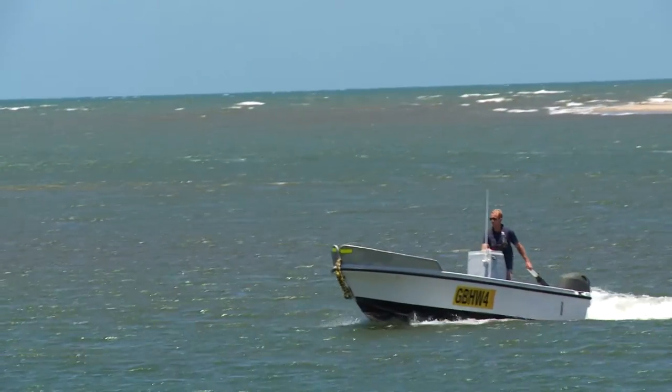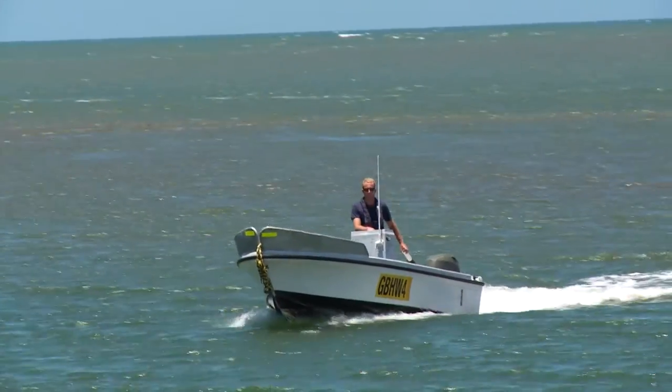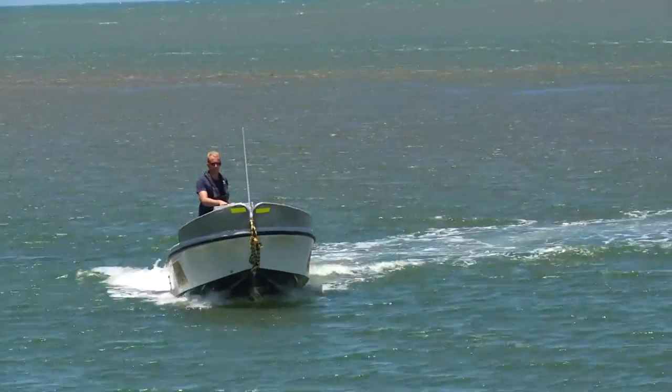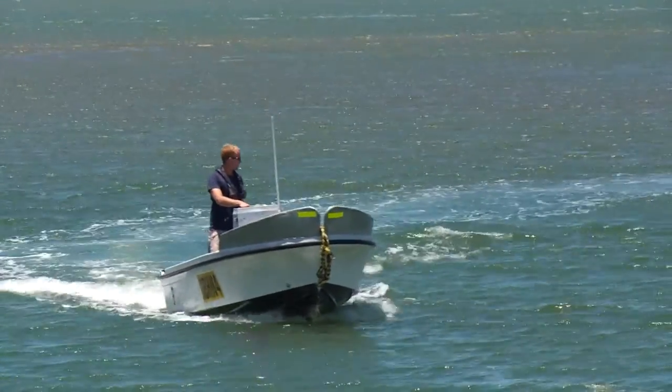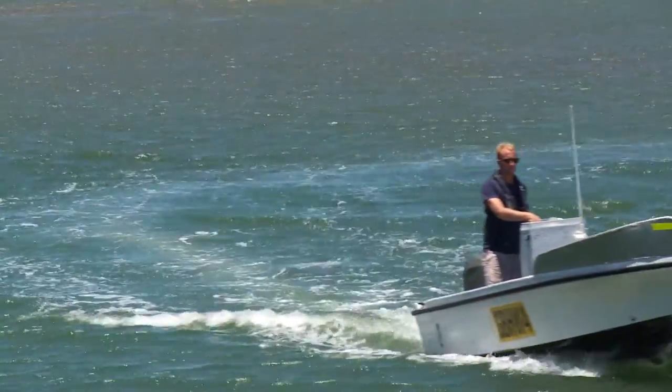And on top of that, we do diver and driving training. We'll take an extra person out, so they're just a third wheel for a trip or two, to ensure that they're supervised at all times until we can tick them off and say they are capable of operating a dory unsupervised.